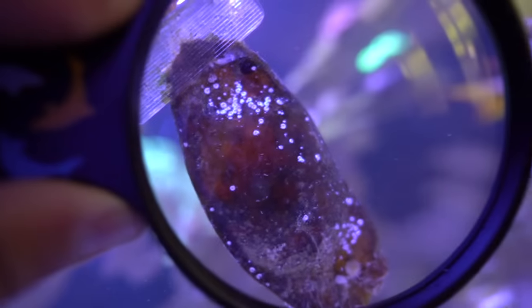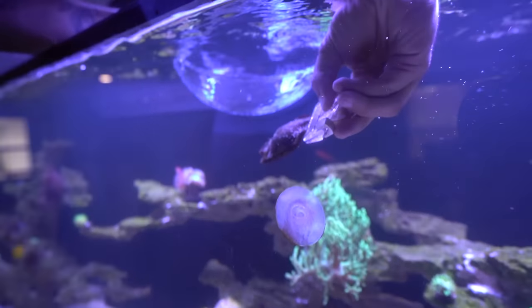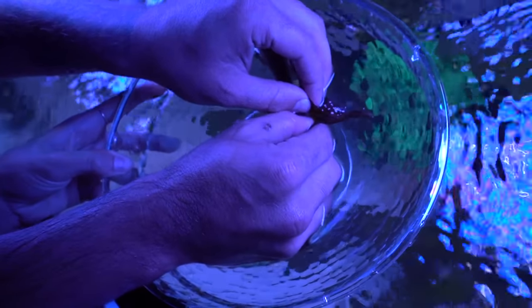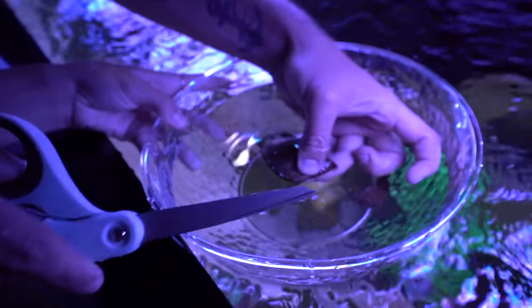If you look really closely you can see the full shark — a bunch of little tiny ghost shrimp. Welcome back to another video! Today is the day we've all been waiting months and months and months for: cutting open our baby bamboo shark out of its egg.